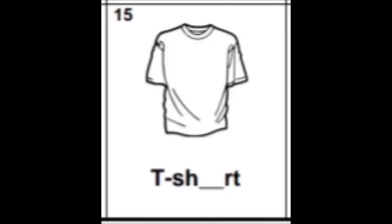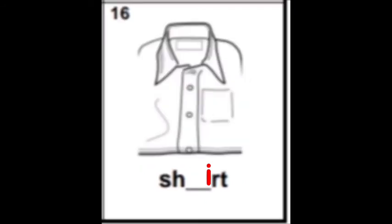Number fifteen: t-shirt. Please write the letter I — letter I. And then the last picture, number sixteen: shirt. It's also the letter I, just like on the previous picture number fifteen — it is letter I and the sound is E. Please write the letter I.